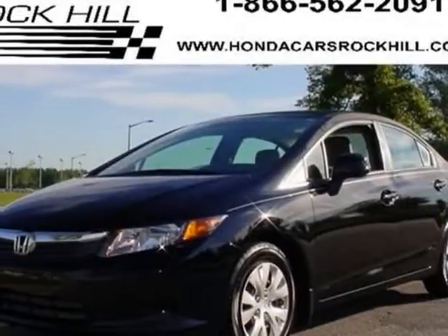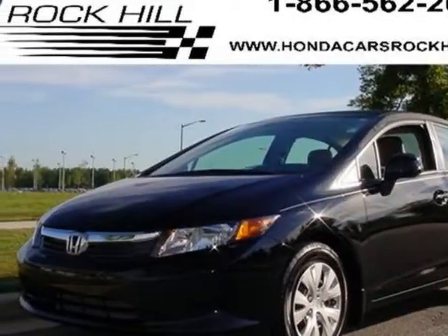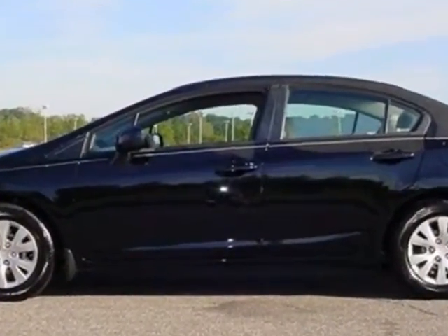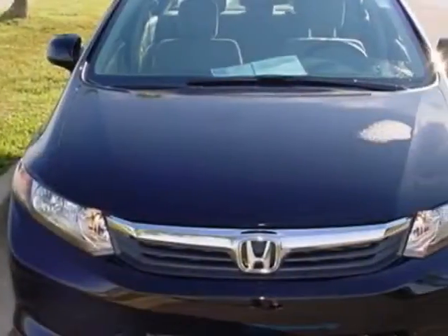Look at the certified pre-owned 2012 Honda Civic. Carfax has certified the Civic as having one owner. This Civic has just under 16,000 miles.